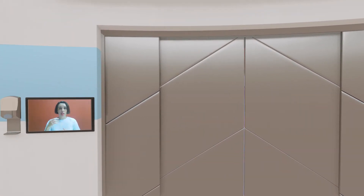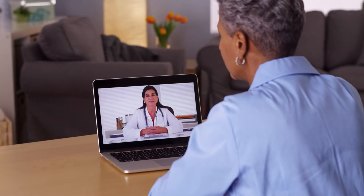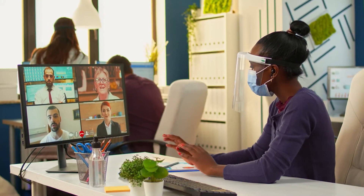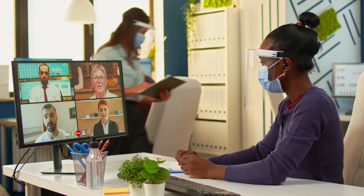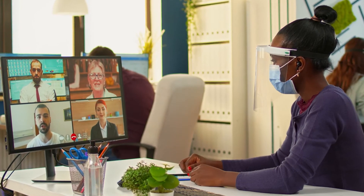COVID-19 made us rethink the way that we could deliver care and whether every interaction needed to be face-to-face. It was quickly becoming evident that we needed some sort of digital solution to be able to enhance this workflow and keep us in contact with our patients at a safe distance.